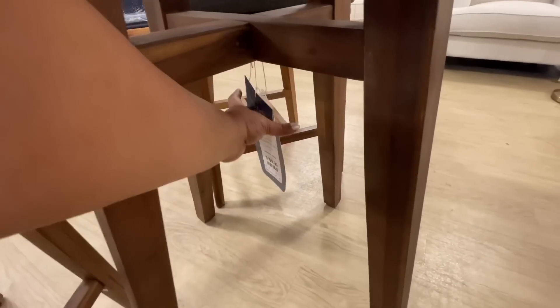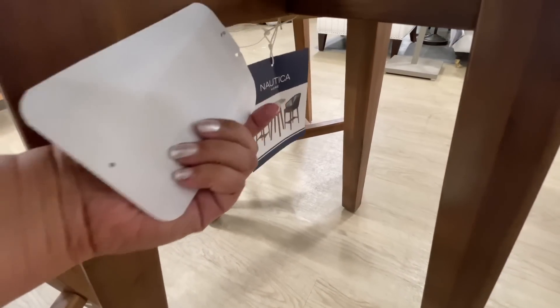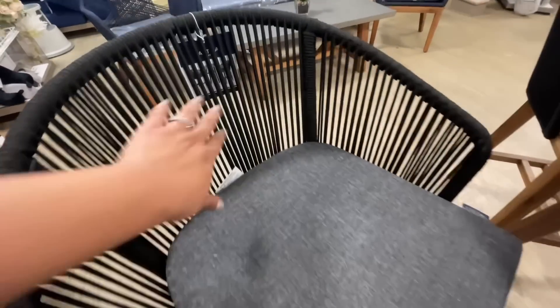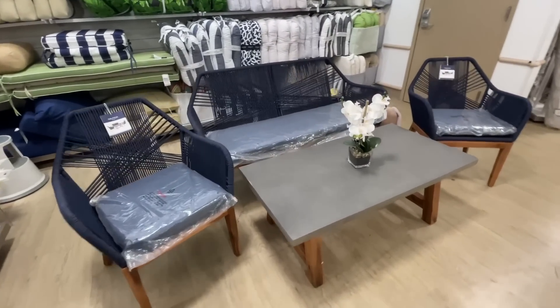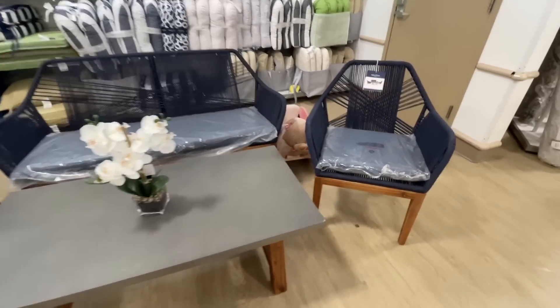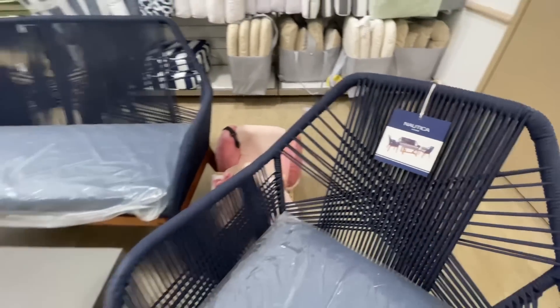Then there's this one — I love these, they are high tops. I love a high-top table. $600 for the set of three. Nautica again — Nautica is doing it a lot. I noticed a lot of Nautica furniture this time around. Look at this set — do you see that? It's navy blue. Isn't that pretty? I love it. Very nautical, very summer vibes.